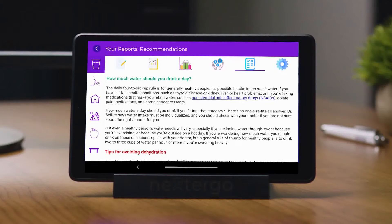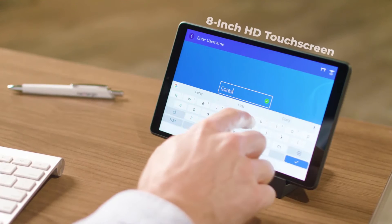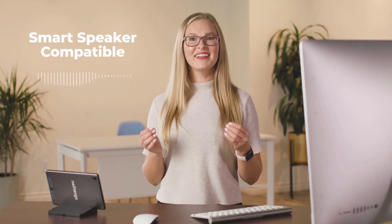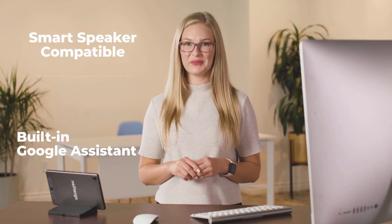What makes that so special? Glad you asked. Nexter Go uses A.I. technology that can coach and encourage you toward a healthier lifestyle, letting you focus on your deadlines. Easy to access, easy to operate with an 8-inch touch screen and voice control. Smart speaker integration compatible with built-in Google Assistant.